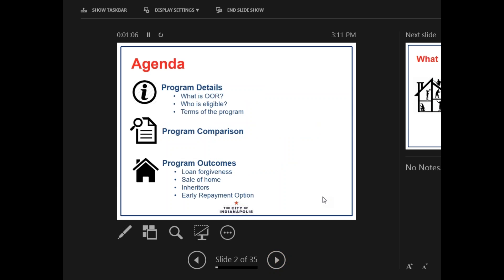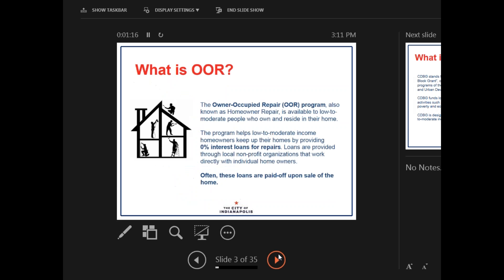On the agenda, we're going to be covering program details. We're going to do a little bit of program comparison and look at the different program outcomes for Owner Occupied Repair loans. First of all, what is OOR? The Owner Occupied Repair Program, also known as or formerly known as Homeowner Repair, is available to low-to-moderate income people who own and reside in their homes. This program helps low-to-moderate income homeowners keep their homes up by providing 0% interest loans for repairs. Loans are provided through local nonprofit organizations that work directly with individual homeowners. Often these loans are paid off upon sale of the home.